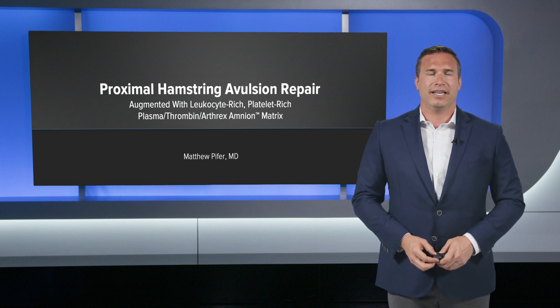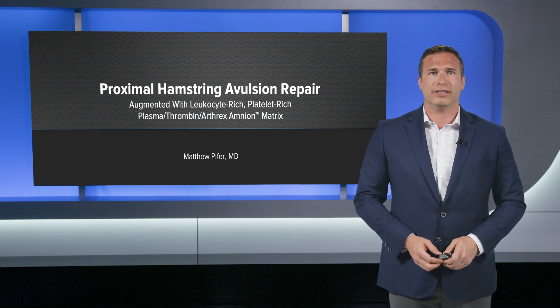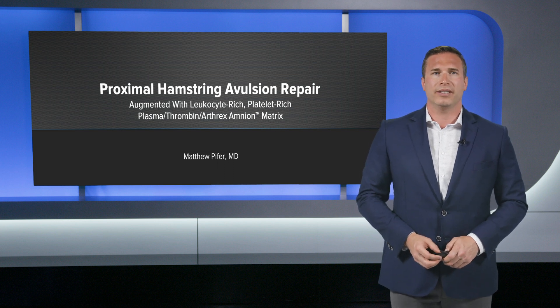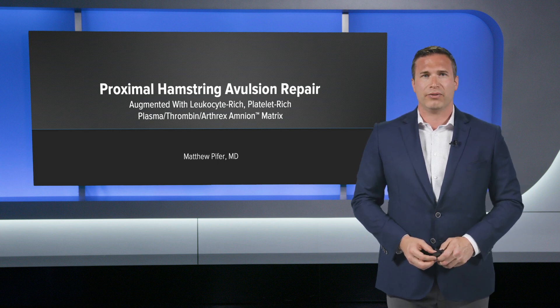Hi, I'm Matthew Pfeiffer. I'm presenting an interesting case today for you. It's a proximal hamstring avulsion repair that I did. I also augmented this with leukocyte-rich PRP, thrombin from the thrombinator, as well as amnion.